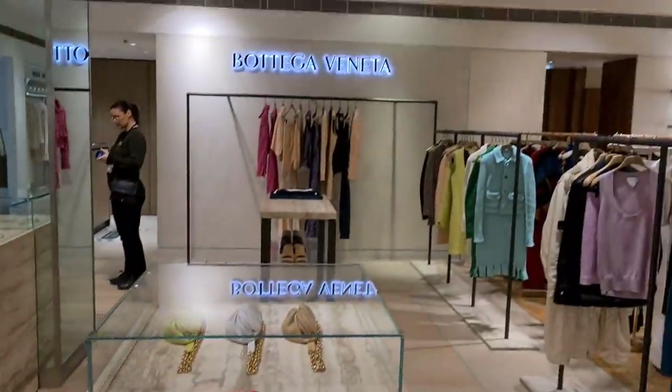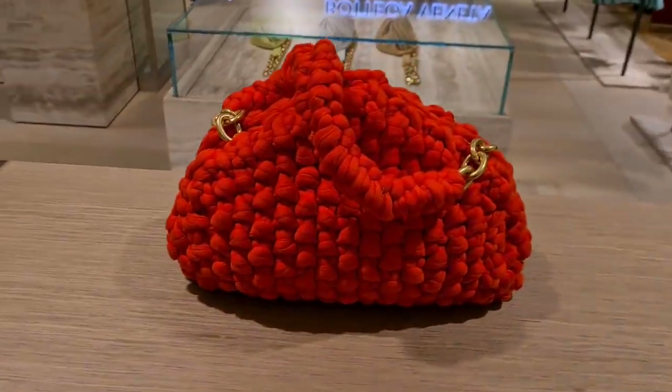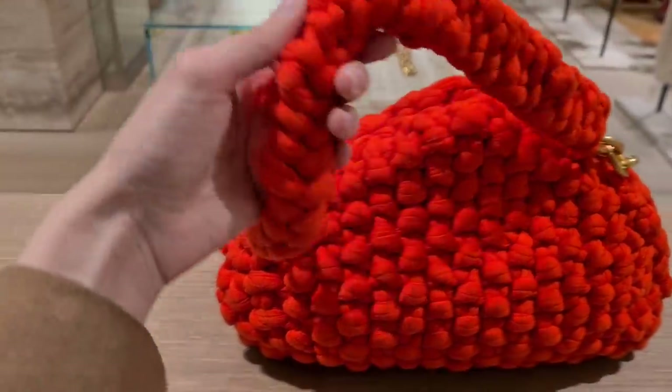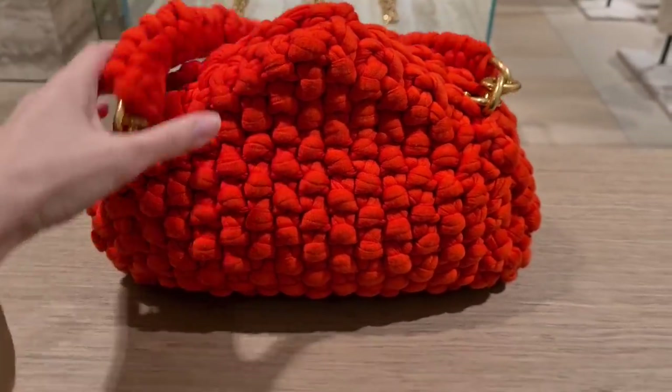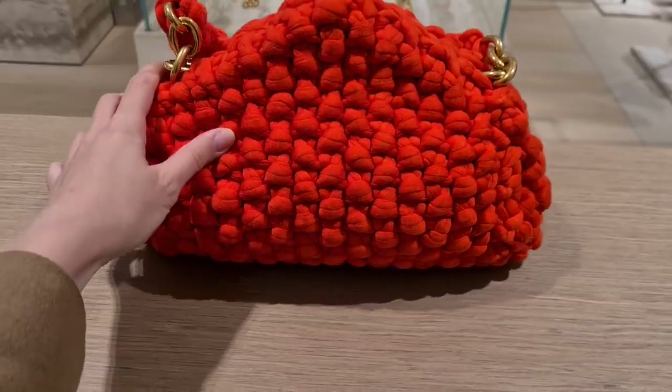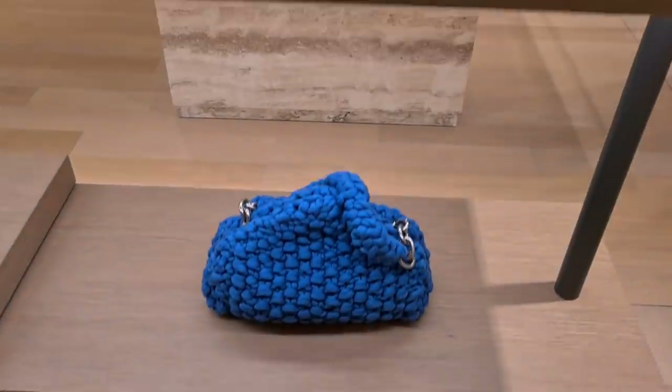This is Bottega as well, as you can see. This is absolutely not my — oh my god, this is wool! It is wool? It is wool. It is so soft. If someone spends money on this... I don't know, you could knit that yourself. And then wear this dress — best outfit ever. Oh my god, it's the same material!